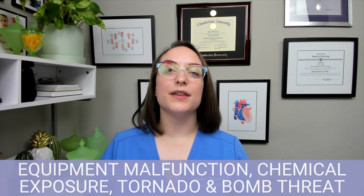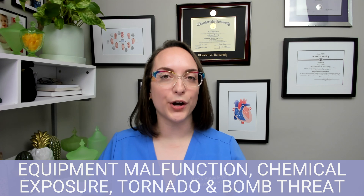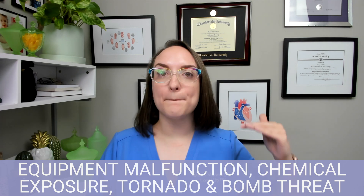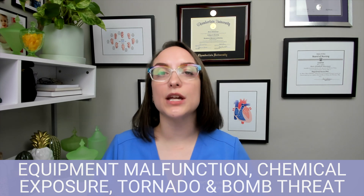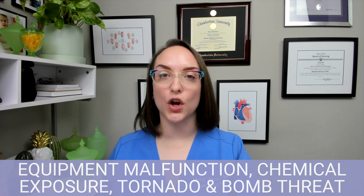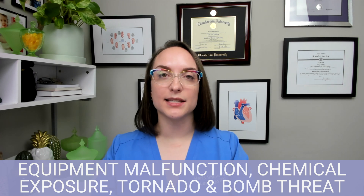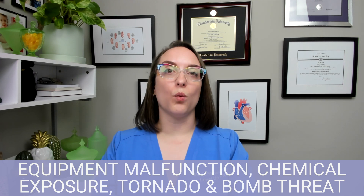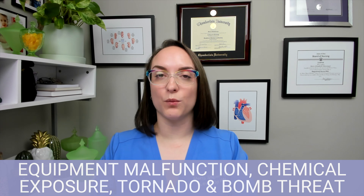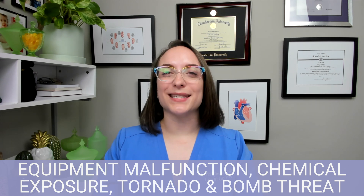Up next, we have chemical exposure. This is going to be based on the type of chemicals, so you want to be familiar with what you might encounter. For dry chemicals, brush them off yourself immediately. Then strip completely — take off all your clothes because clothing can hold onto the chemical. Then flush the skin with water; a hospital typically has a hazmat decontamination shower. You'll also want to look at the MSDS — material safety data sheets — to know what to do for the particular chemical, because what to do for hydrochloric acid exposure may be very different than for acetic acid.